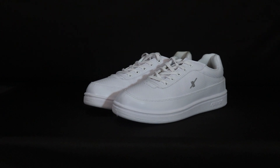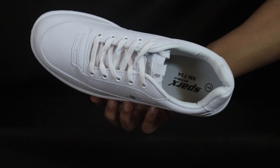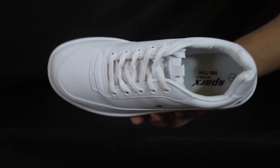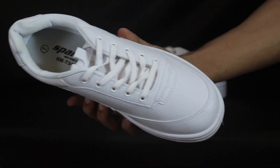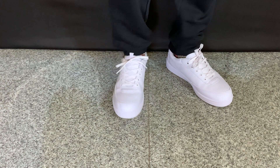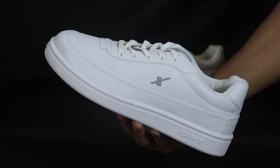Moving on to the best sneaker of today's list — the Sparks SM734. The biggest reason to keep it at number 1 is the comfort level. It has very good cushions throughout, the whole body is synthetic leather, and the stitching and details are excellent with a very good finish. Inside, you'll get a very good cushion in the footbed which is very soft and comfortable. The design is dotted, which is kind of unique, and the sole part is also very comfortable with good texture.